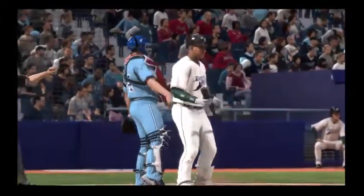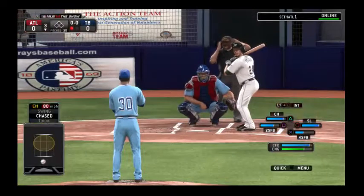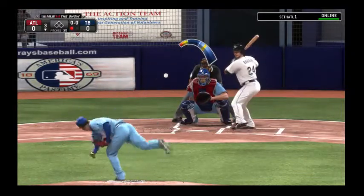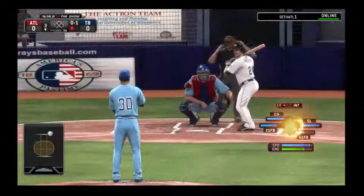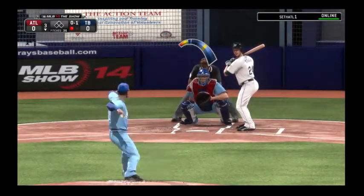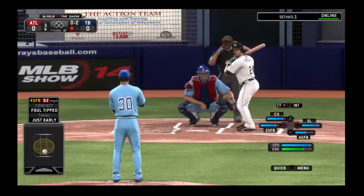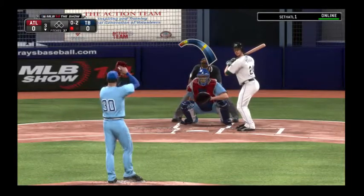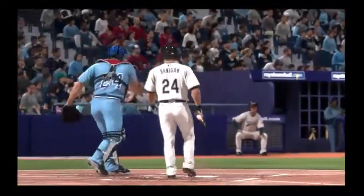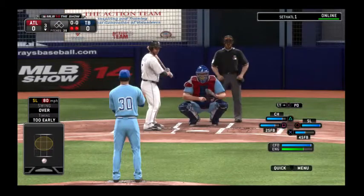Swing and a miss — he starts the third the same way he ended the second with a punchout. One away, bases empty. That'll bring in catcher Ryan Hennigan. He throws the fastball by him at 0-1. You can hit the low fastball, but not that one up there — you've got to make him bring it down. He gets a piece to foul it toward the backstop. Swing and a miss — back-to-back strikeouts to start the frame, three in a row going back to last inning, and there are two away.